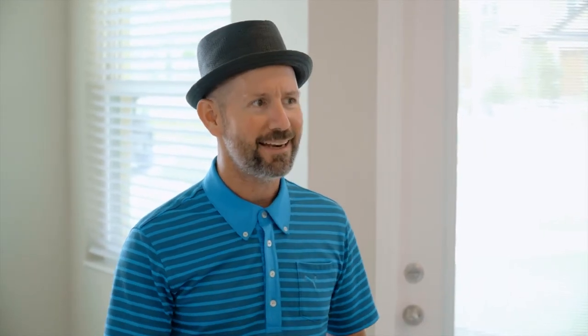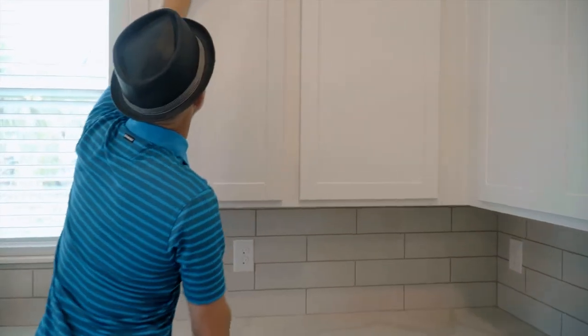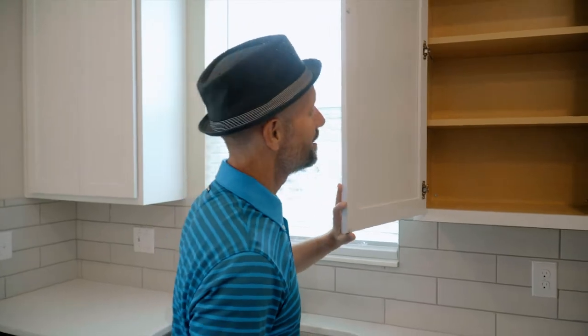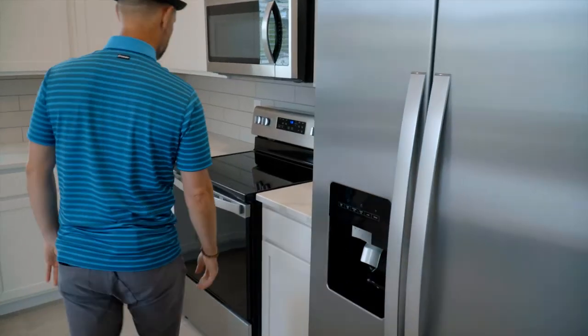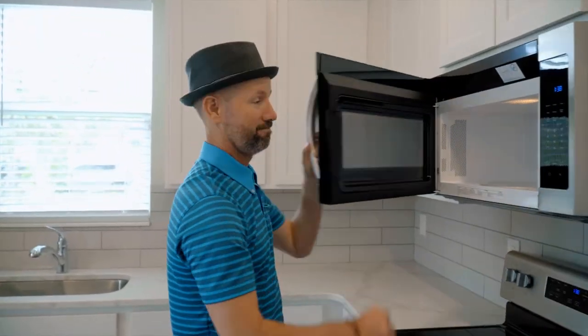Most people when they come in want to know exactly what's included with the home. Fortunately, all of these homes at Murata come with the complete home plus package — that includes 42-inch upper cabinets, stainless steel appliances standard, upgraded luxury finishes like the countertops here, luxury flooring, and a lot more. We currently have homes ready for immediate move-in and can help customers realize that dream of home ownership literally within 30 days.